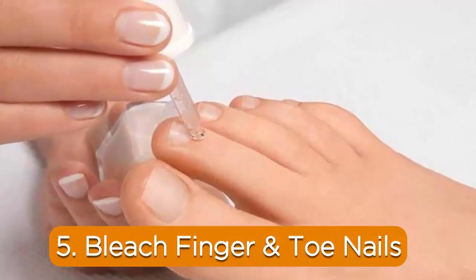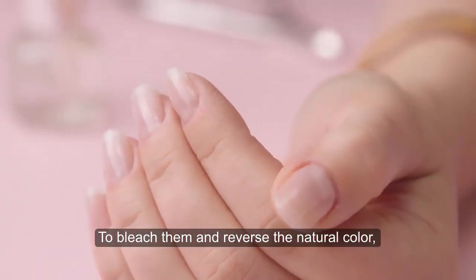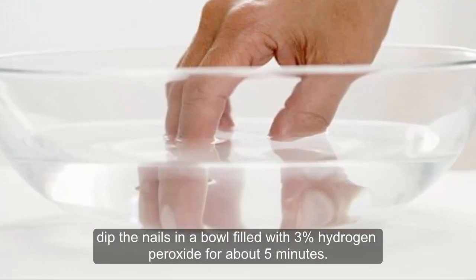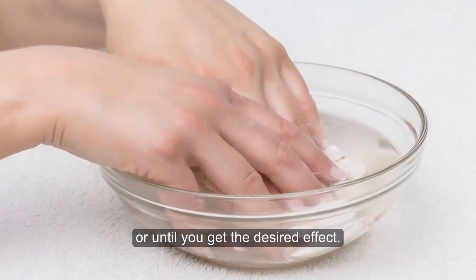5. Bleach finger and toe nails. The nails often look discolored after removing nail polish. To bleach them and reverse the natural color, dip the nails in a bowl filled with 3% hydrogen peroxide for 5 minutes. Repeat the procedure for several days or until you get the desired effect.